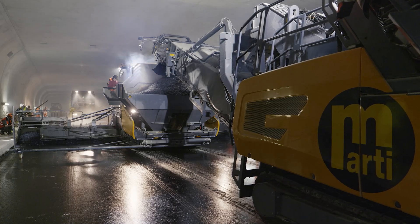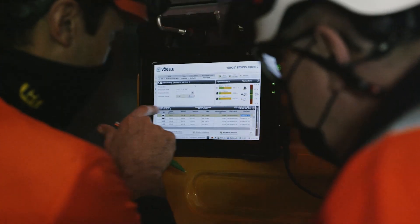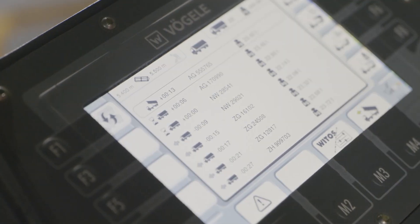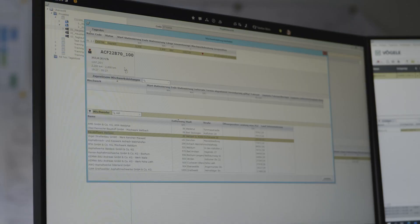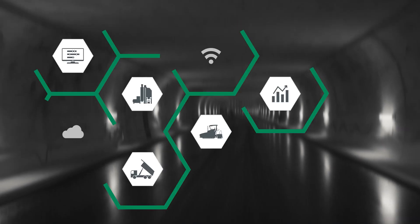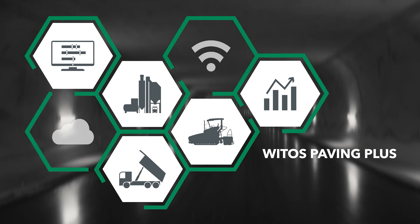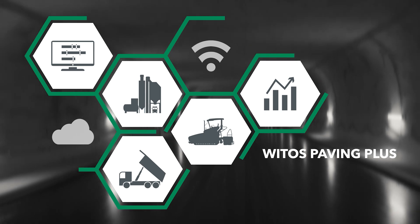A project on this scale relies on optimum planning and process control, as well as on powerful machinery. Mati AG makes use of digital solutions, and when setting up the Gubris Tunnel project decided in favour of VITOS Paving Plus, Vögeler's Process Optimization System. This software-based system networks all those involved in the project in real-time, and consists of a total of five modules.